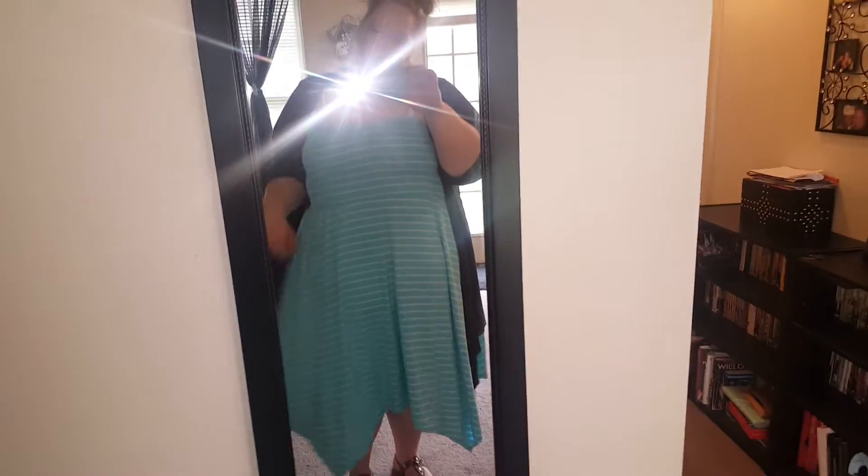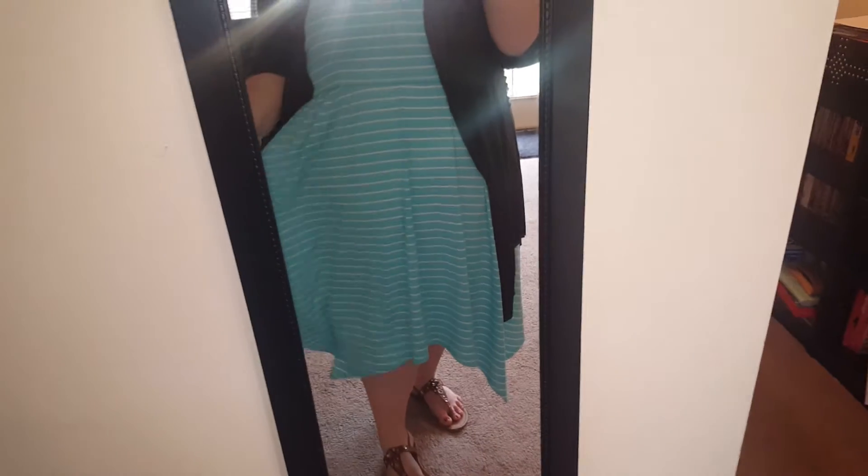So this is just a casual dress from Torrid. Sorry, the flash makes it hard to see well, but it's like that bandage material at the top from here up. I know my bra straps are showing, but I've been trying to keep this closed the whole time. The dress is from Torrid.